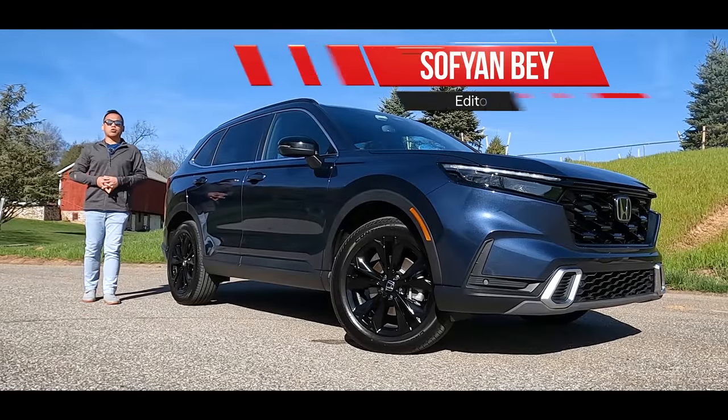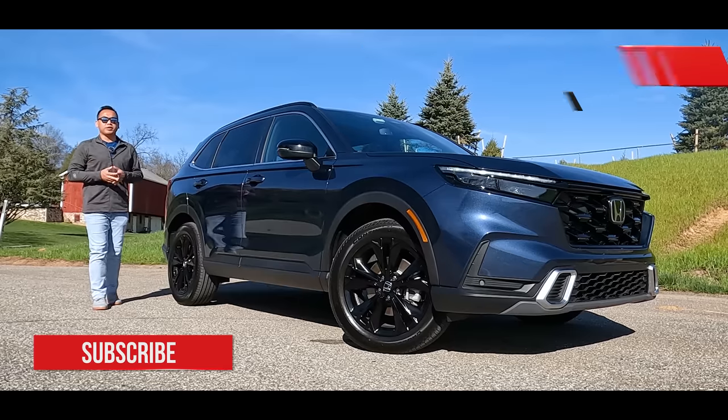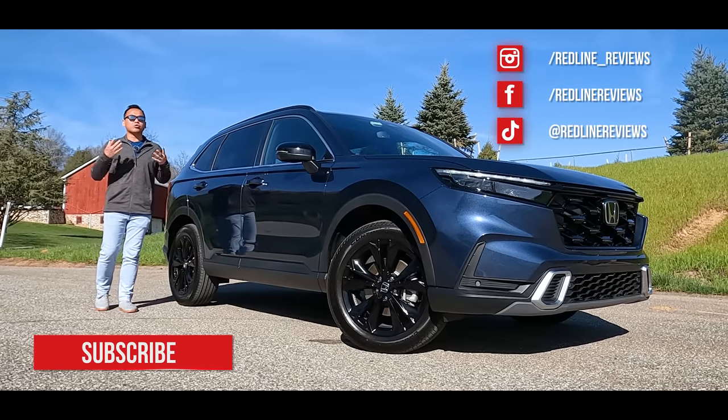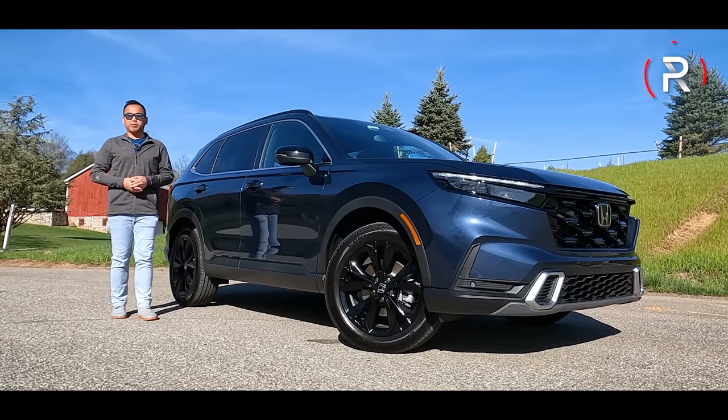When it comes to mainstream compact crossover SUVs, nameplates don't get much older than the Honda CR-V. This vehicle has been in production since 1997, and since then it has grown to become one of the most popular vehicles in North America, especially with younger families.